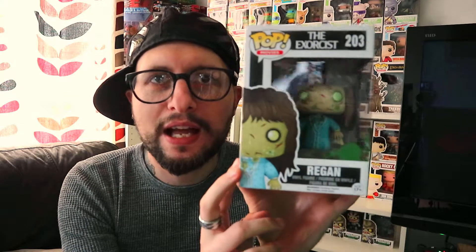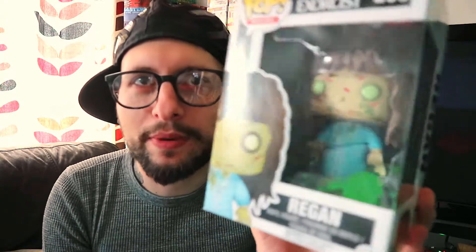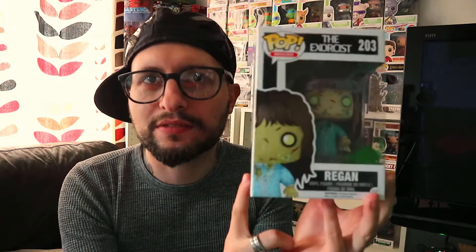So first up, number 10 is Regan from The Exorcist. I like this pop because I like the box — I like the puke splatter on the side of the box, and the pop is really cool as well. She's pretty awesome. That is definitely my number 10. On the back of the box art you've got the movie box art there as well. Yeah, that is a cool pop.